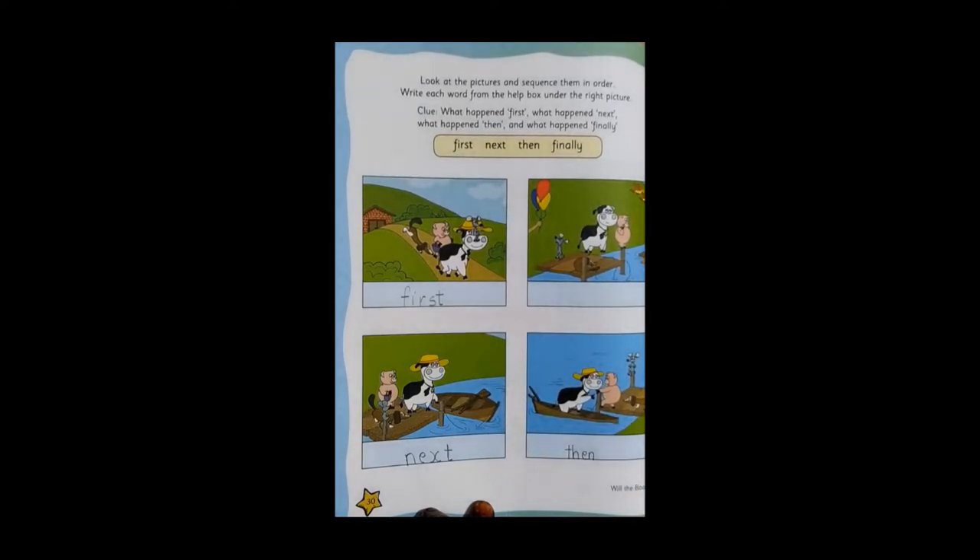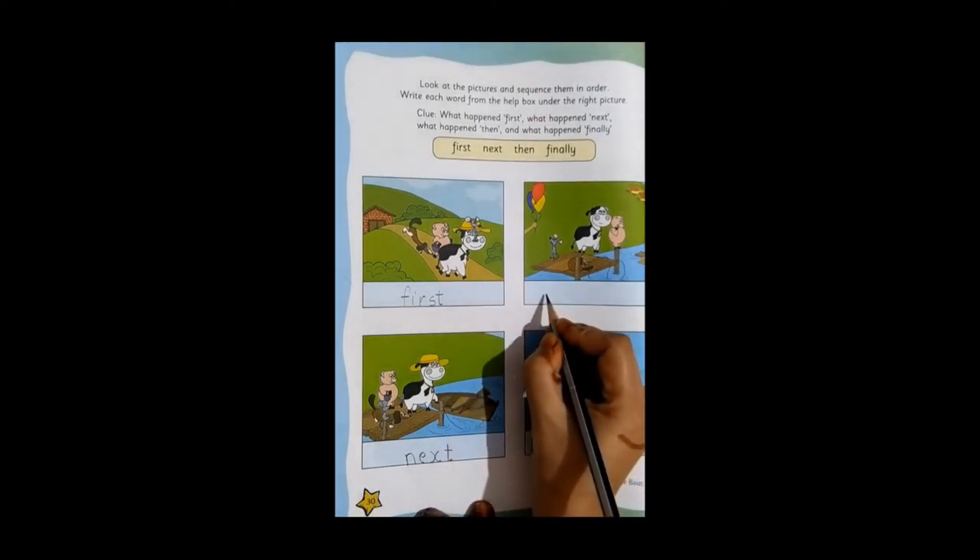And finally, what happens? Finally, the boat sinks. So what will you write out here? Finally.